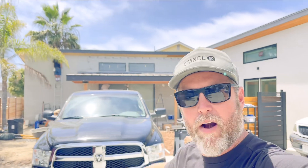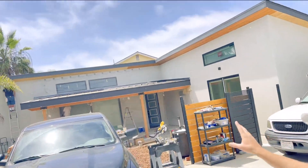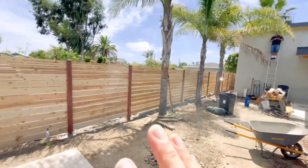We're making really good progress here at our Encinitas ADU. We're on our final stages, so let's take a look at what we've got going on.